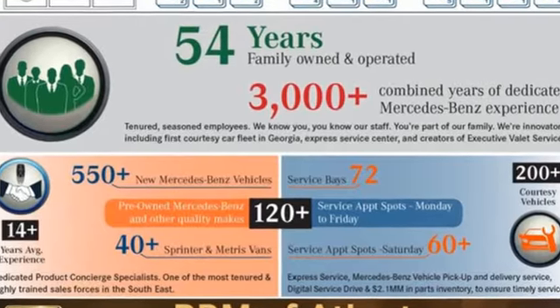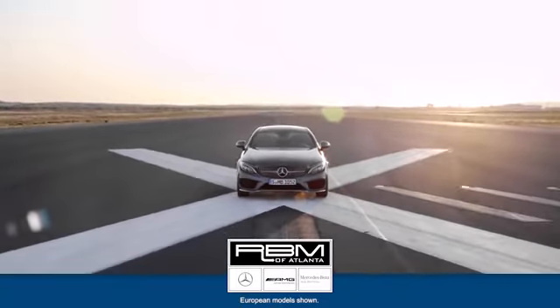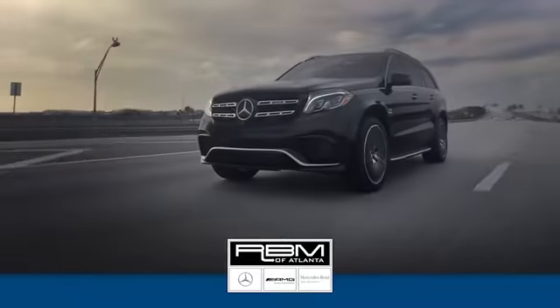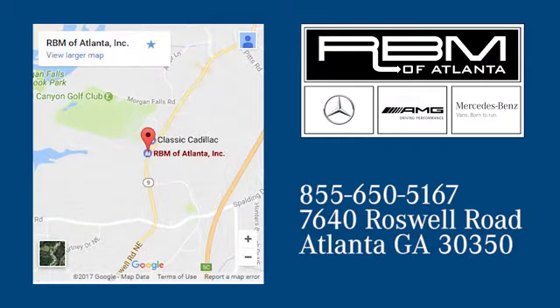Get the best, get Mercedes-Benz. See it for yourself when you take it for a test drive. At RBM of Atlanta in Sandy Springs, we have the best selection of new and top-quality pre-owned vehicles to choose from. We are conveniently located at 7640 Roswell Road in Atlanta.